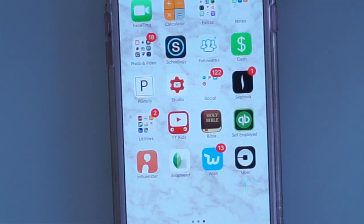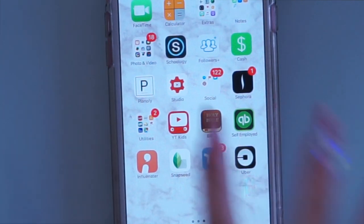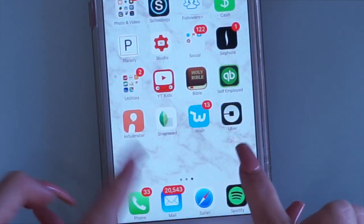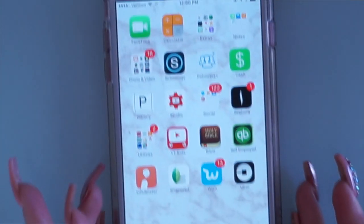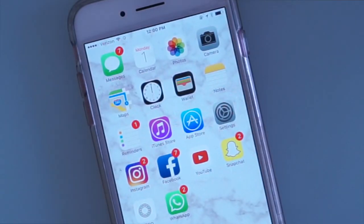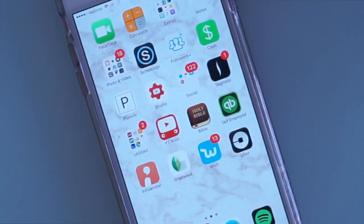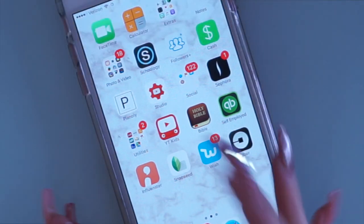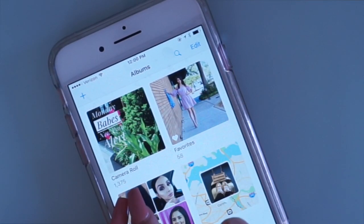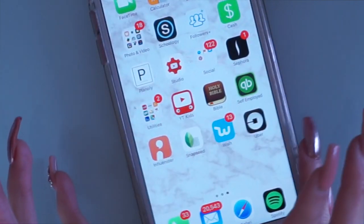I don't have any games on my phone because I feel like they distract me. I'm on my phone to be on social media, write emails, and reply to emails. When you have a YouTube channel, a blog, kids, a house, and a husband, you don't have time for games. The reason I keep apps minimal is that I take a lot of pictures — I currently have 1,375 photos and I'm constantly deleting — so I need space for my videos and pictures.